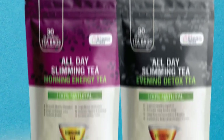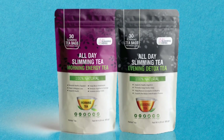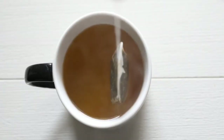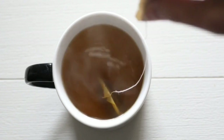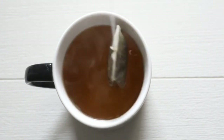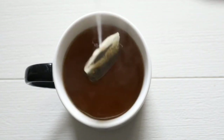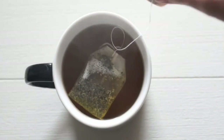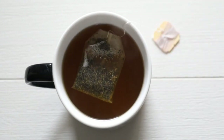The morning tea contains green tea, oolong tea, orange peel, lemongrass, ginger, dandelion leaf, ginseng root, Garcinia cambogia, monk fruit, and natural mint and lemon flavor. The evening tea is made from cinnamon leaves, licorice root, peppermint leaves, fennel fruit, orange peel, cinnamon bark, dandelion leaves, lemongrass, ginger, monk fruit for sweetness without the calories, and natural honey and lemon flavor.